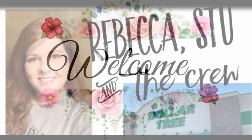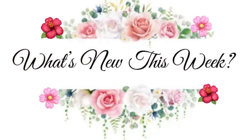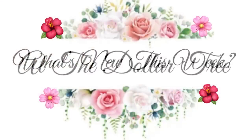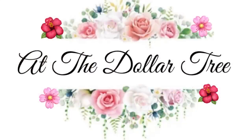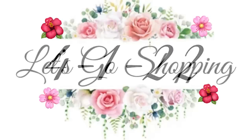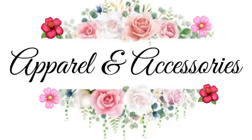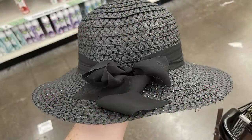Hi everyone, welcome to our channel Rebecca Stew and the Crew. I'm Rebecca, and today is Friday, so that means it's time for our weekly 'What's New This Week at the Dollar Tree' video. It will be for the week of April 1st, 2021. I went to five different stores in Dallas — the stores I went to will be listed in the description box for those of you who live nearby.